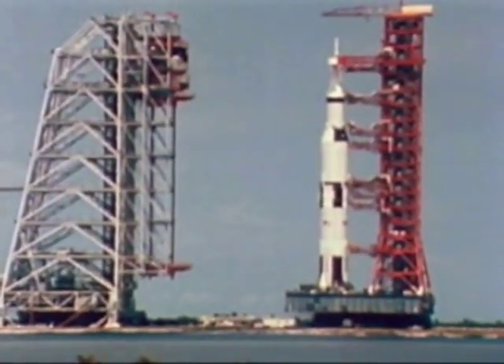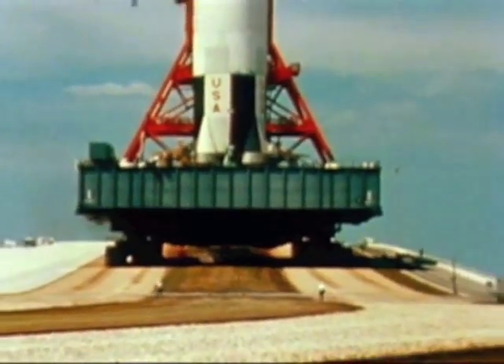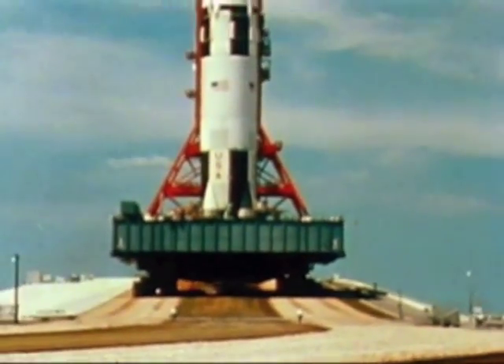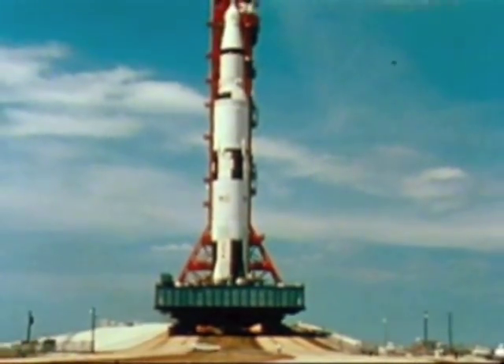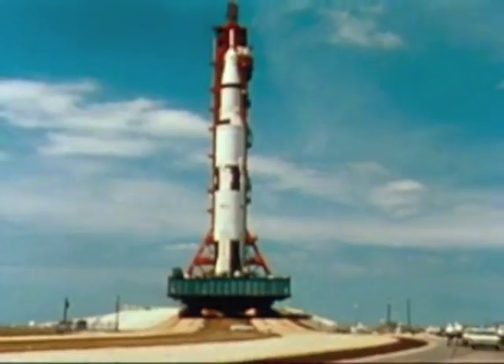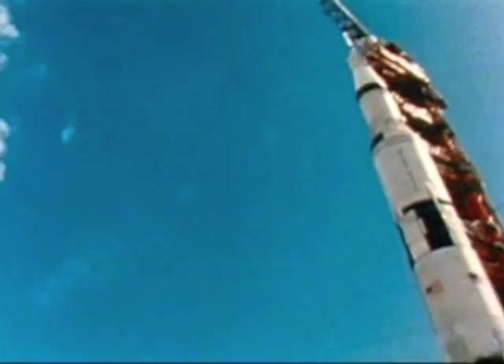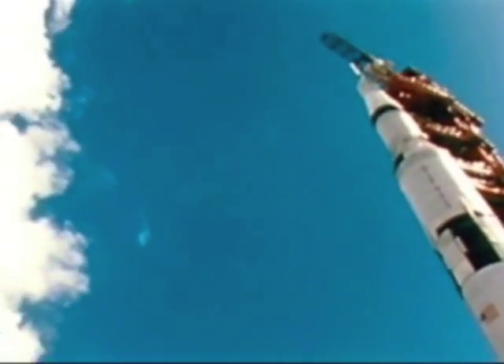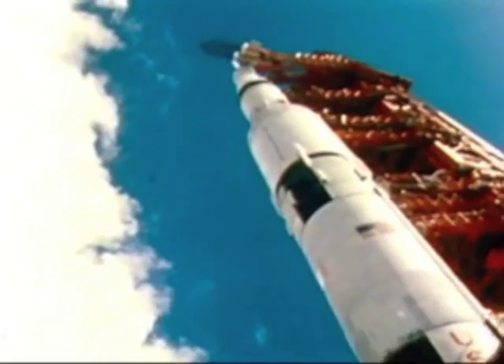The Apollo 4 mission, unmanned. First flight for Apollo Saturn V was launched into Earth orbit November 9, 1967. The Saturn V and its spacecraft stand as high as a 36-story building and at liftoff, weigh more than a U.S. Navy destroyer. Its Earth orbital payload is 10 tons greater than John Glenn's entire Mercury Atlas space vehicle of 1962.